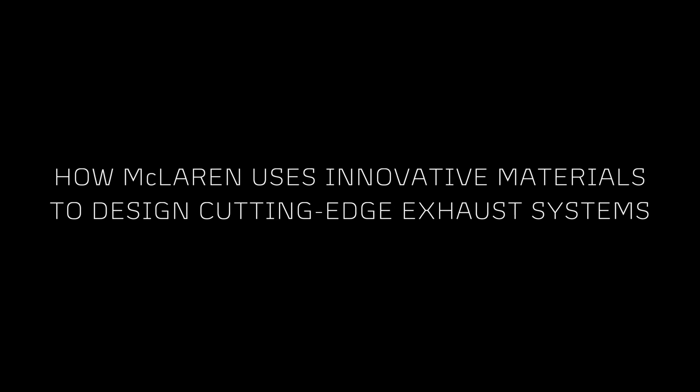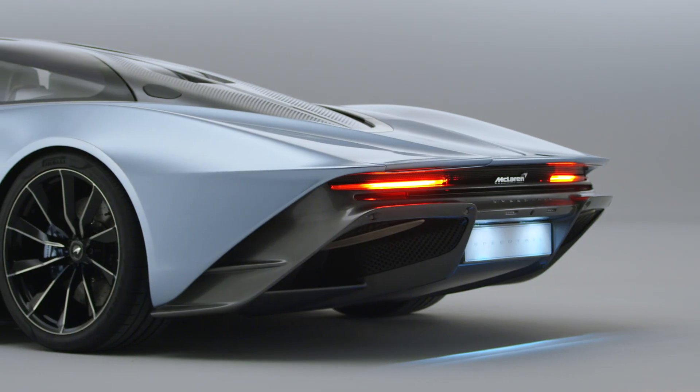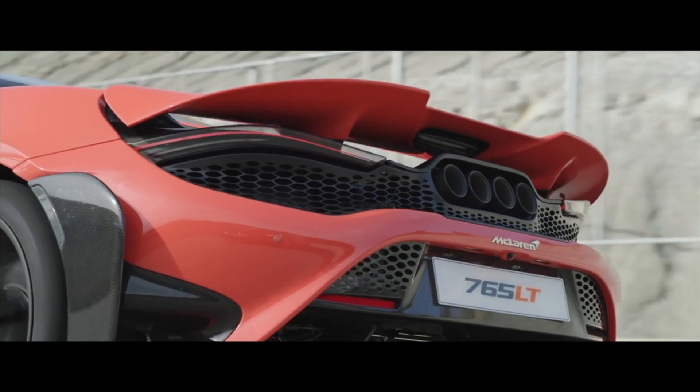My name is Ella Podmore. I'm the materials engineer for McLaren Automotive. With exhaust systems, we always have a challenge with matching the aesthetics of the car to what material performance is capable of.